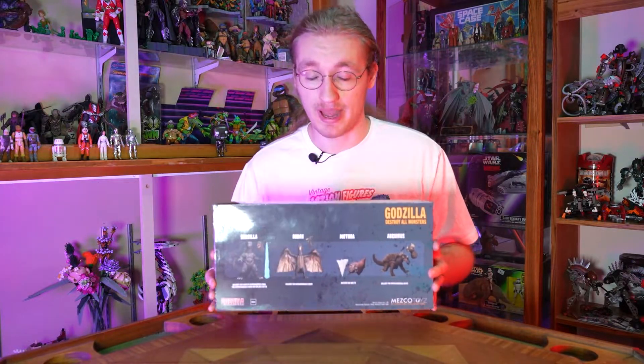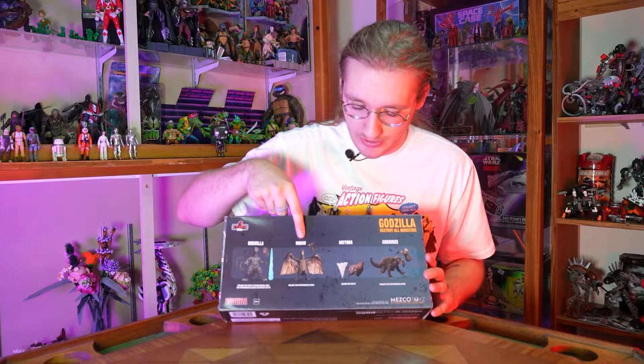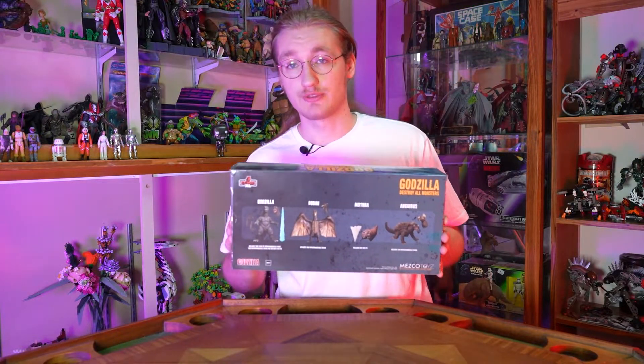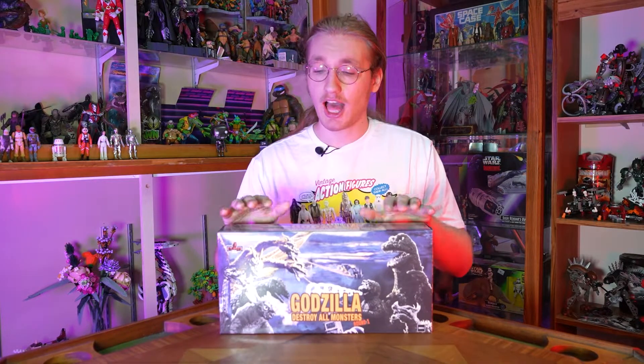So before we crack into it, this is a four-pack that comes with Godzilla, Rodan, Mothra Larva, and Anguirus. These are all based on their Showa designs from Destroy All Monsters, which is arguably one of the best Showa movies. Now the original Gojira is definitely my favorite Godzilla movie ever. I have a soft spot for 2014 — seeing that in theaters with my dad was so much fun — and Final Wars will always have a special place in my heart. But nothing like these Showa designs makes me more nostalgic. If you enjoy this video, like, comment, let us know if you'd like to see more content like this.